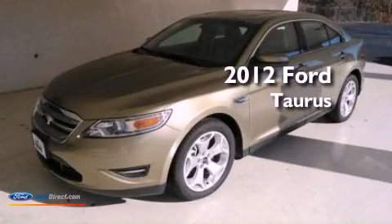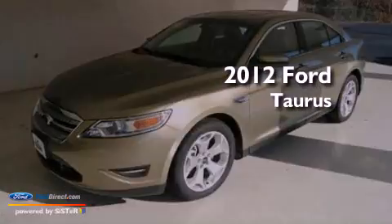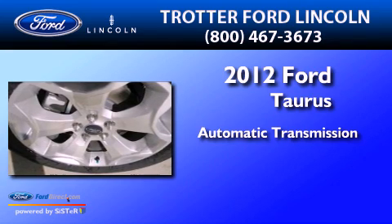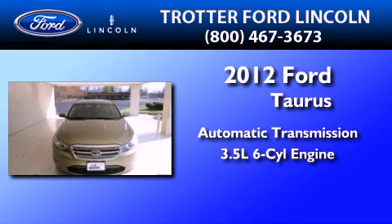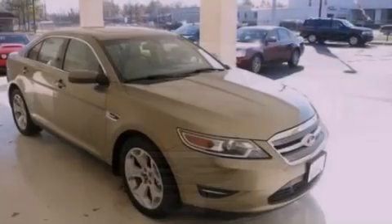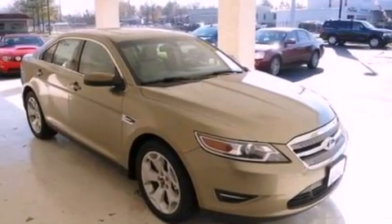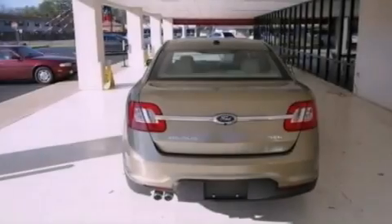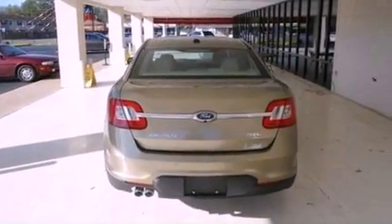This is a 2012 Ford Taurus. This four-door sedan has an automatic transmission and a 3.5 liter V6. Its top features include traction control and stability control systems, commercial-free satellite radio, big 18-inch wheels, and a tire pressure monitoring system.